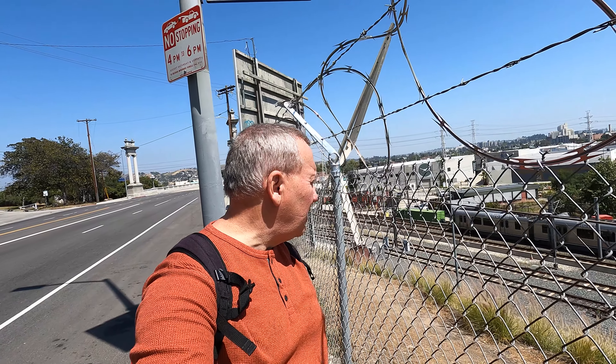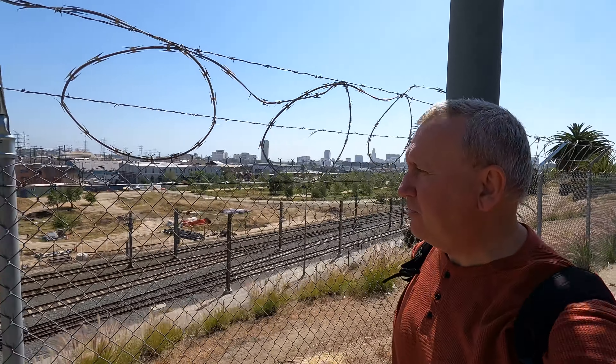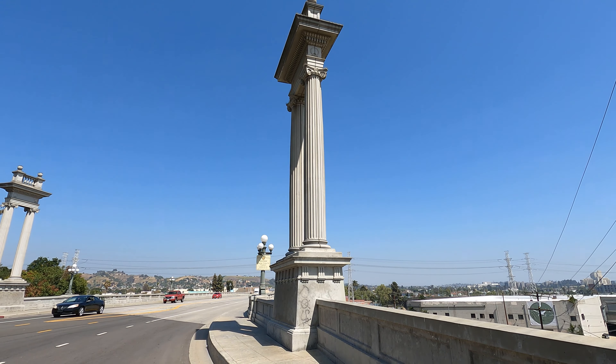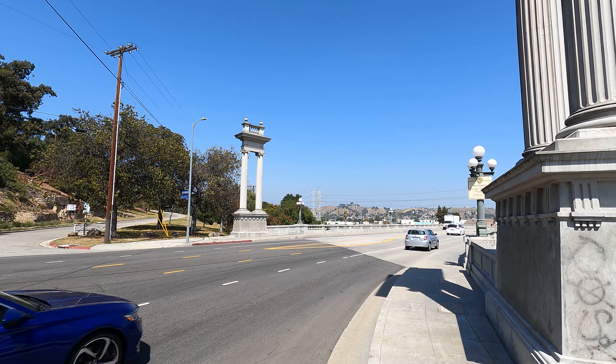You see the sign here for Elysian Park. If you take that little road up there you can actually go all the way to the top. It's a really beautiful area up there — you should check it out if you happen to be in town. And here we have the beginning of this beautiful bridge.